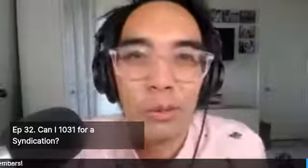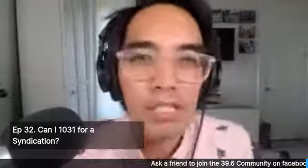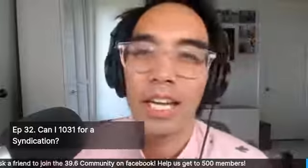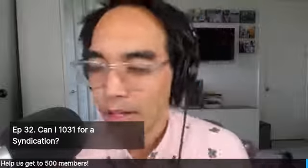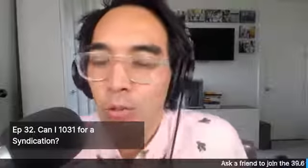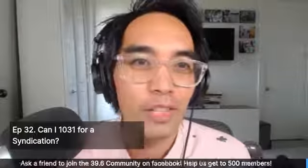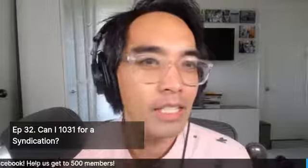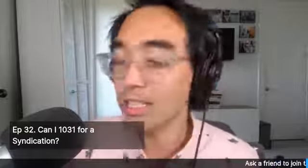Hello, world. Welcome again to the 39.6 Live Show. This is episode number 32. Can I do a 1031 for a syndication? Thanks again everybody for joining us. I'm glad we got this show relaunched again this week. It's been a blast, and I've been figuring out how things work all over again. There have been a lot of updates to different software, and I think I'm settling into this stuff. So let's tackle today's question.